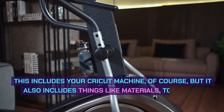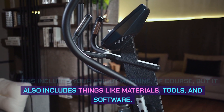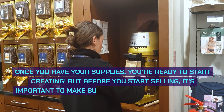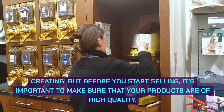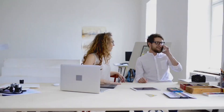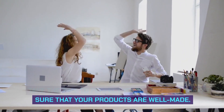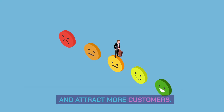This includes your Cricut machine, of course, but it also includes things like materials, tools, and software. Once you have your supplies, you're ready to start creating. But before you start selling, it's important to make sure that your products are of high quality. Take the time to perfect your designs and make sure that your products are well made. This will help you build a reputation for quality and attract more customers.